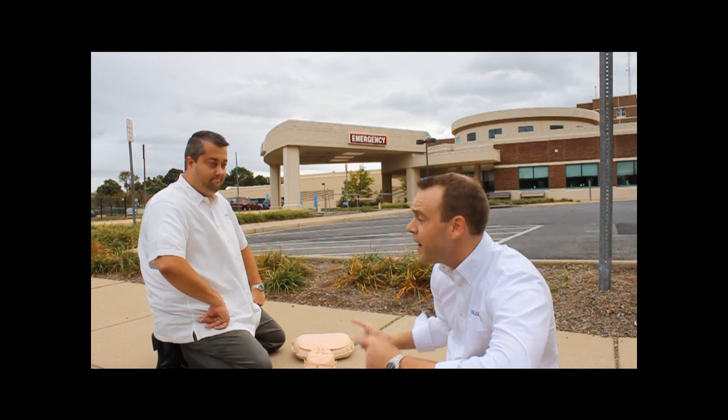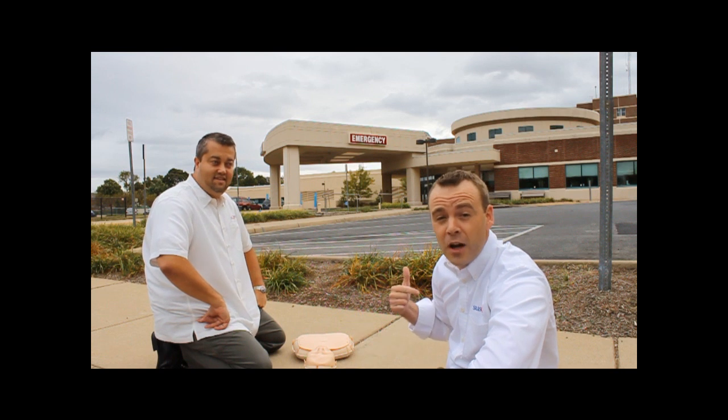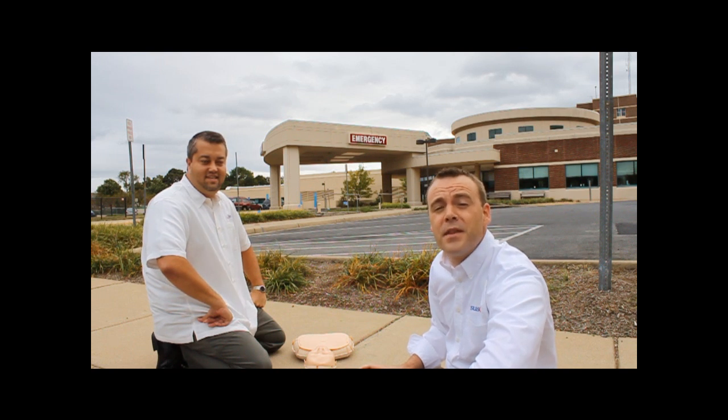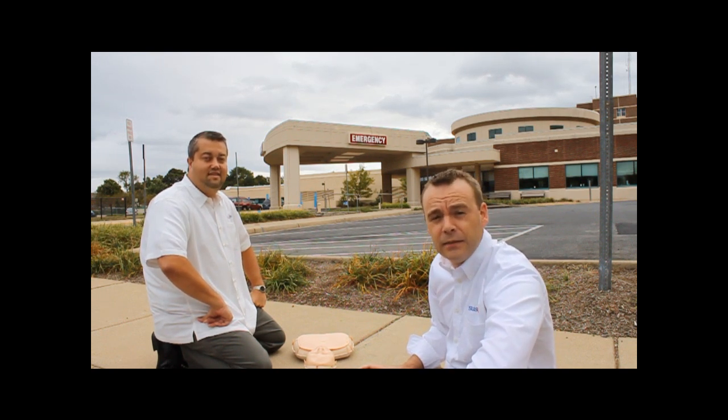Thanks a lot, John. We better get this guy into the hospital. Until next week, this is Sean Bordner and John Stover. This video is from the weekly videos from thesug.org. Every week we do a new video, so we'll see you next week. Let's get him in there.